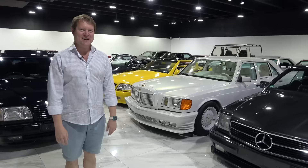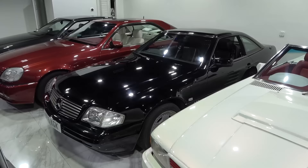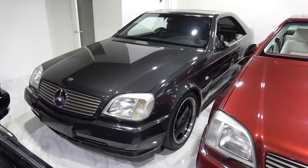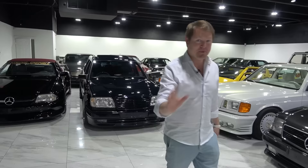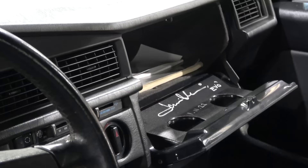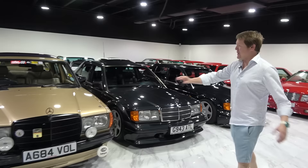We're talking everything from a royal family of Brunei SL73 through to the collection including three of the S72 coupes — there were only seven of them. We have the 1000 SEL based on the 500 SEL with the nose of the 600 Pullman. We have the previously owned by Jamiroquai 190 Evo 2. There are so many cars, all with their own stories, so who better to show us around than the guys behind the Patina Collective. Let's go get started.